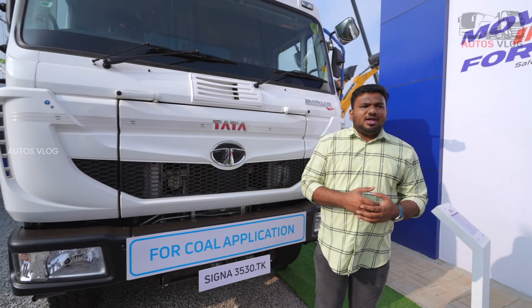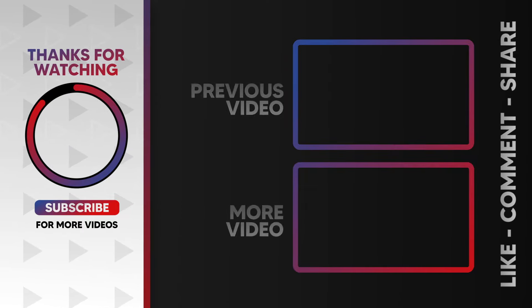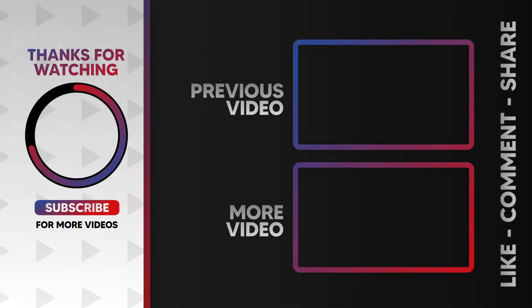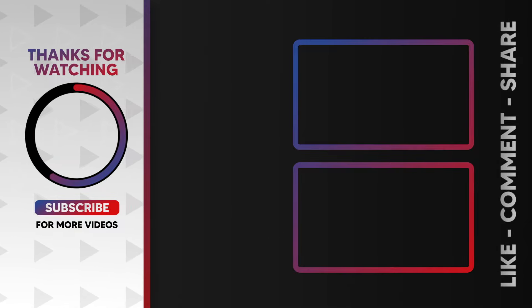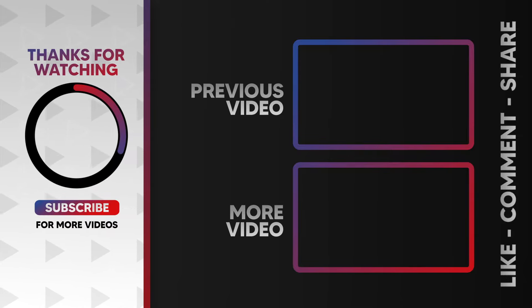Now, Tata Motors is a brand that will sell vehicles in any way. Tata Motors is very easy to buy and use. This is the best way to buy Tata Motors. I hope you enjoyed this video. If you enjoyed this video, please like this video and subscribe to our channel. Thank you.